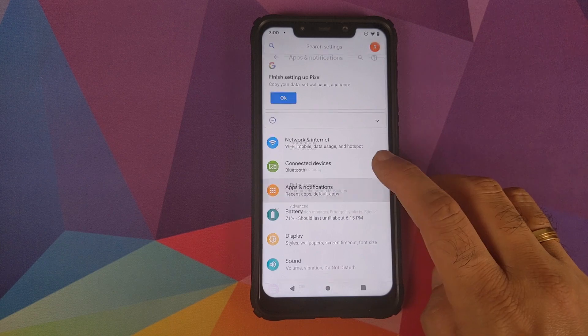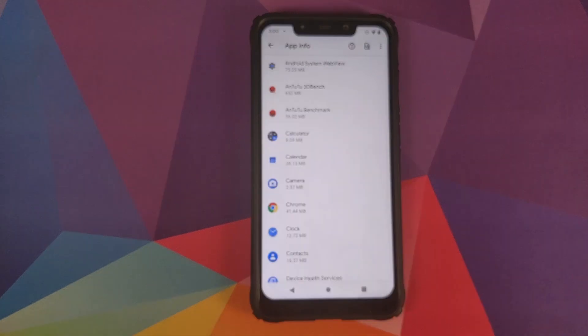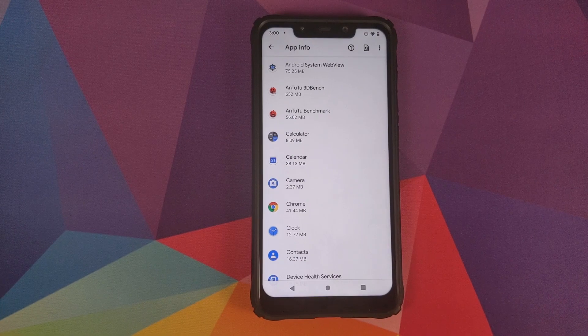If you go into Settings, then Apps and Notifications, and click on See All Apps, you will see that the Google Camera application has been removed and it now comes baked in with Snapdragon Camera. This makes it easier to install any Google Camera mod you want without having to manually remove the Google Camera.